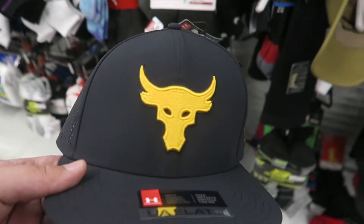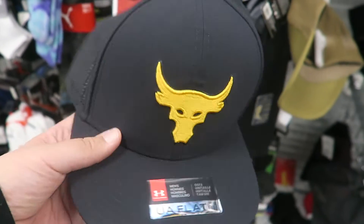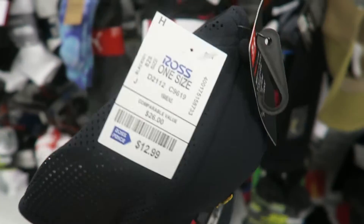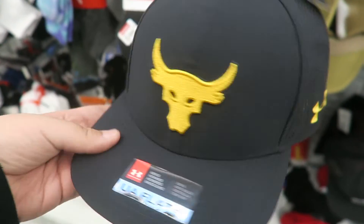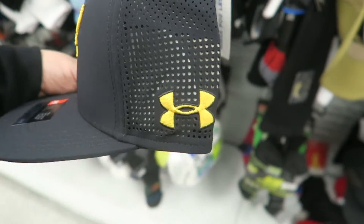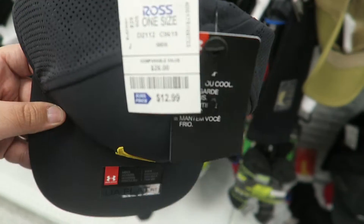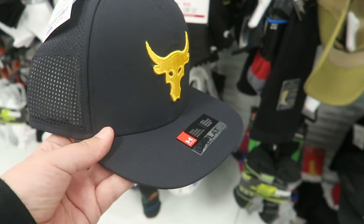I found this Under Armour hat — it's the Rock collab. They only want $12.99 for it and it looks really clean. It's a snapback Under Armour hat and I'm probably gonna take it. Pretty good steal.